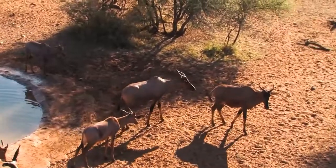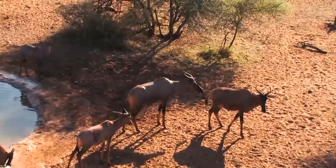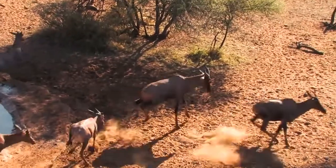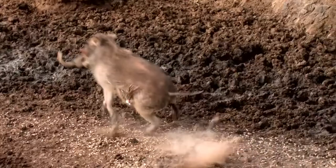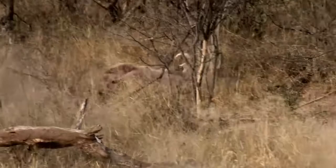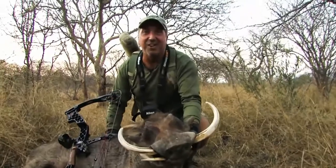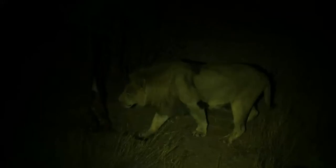Shot placement is crucial on any hunt. When bow hunting in Africa, it's essential to kill with one arrow. African animals are tough and they'll run into thick areas when wounded. If you can't find your animal before dark, likely jackal, hyena, leopard, or who knows what will find it and eat it, ruining the cape. Wounded animals must be paid for whether they'll live or not, so shooting accurately is important.